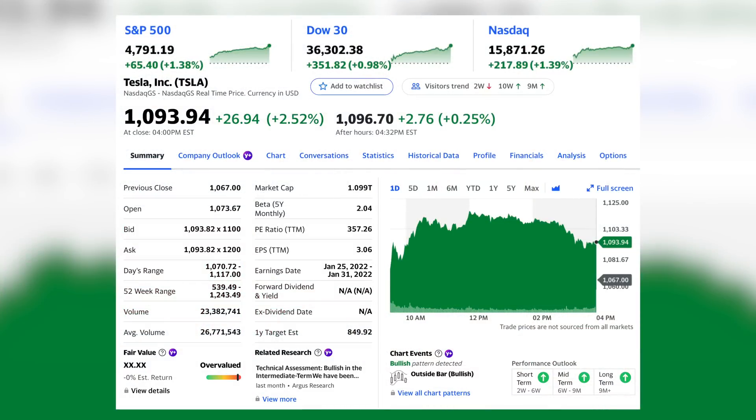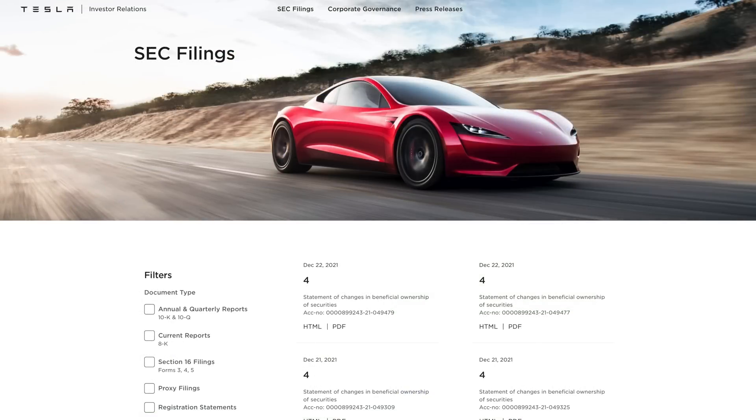Pretty good start to the day for Tesla stock today, finishing up 2.5% to $1,093.94, though it did give up some of the gains in the last hour or so of trading. NASDAQ ended up finishing up 1.4%. With that divergence towards the end of the day, I do kind of wonder if that marked Elon selling. We should still have one more lot of that. We haven't seen any Form 4s from Friday — it's still possible those could come out today, but we'll have to keep an eye out tonight.